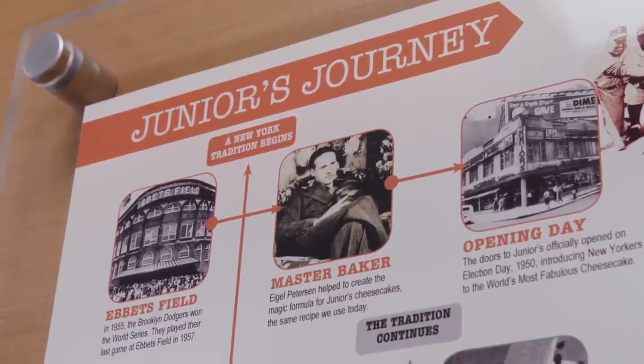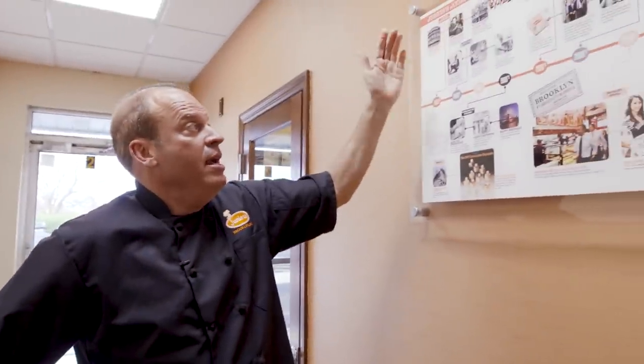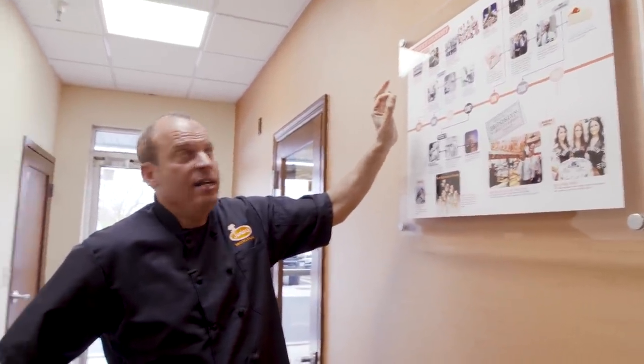This is our first baker, Igo Peterson — I always give him credit. He and my grandfather came up with this recipe over 70 years ago, and it literally has not changed since Election Day 1950.